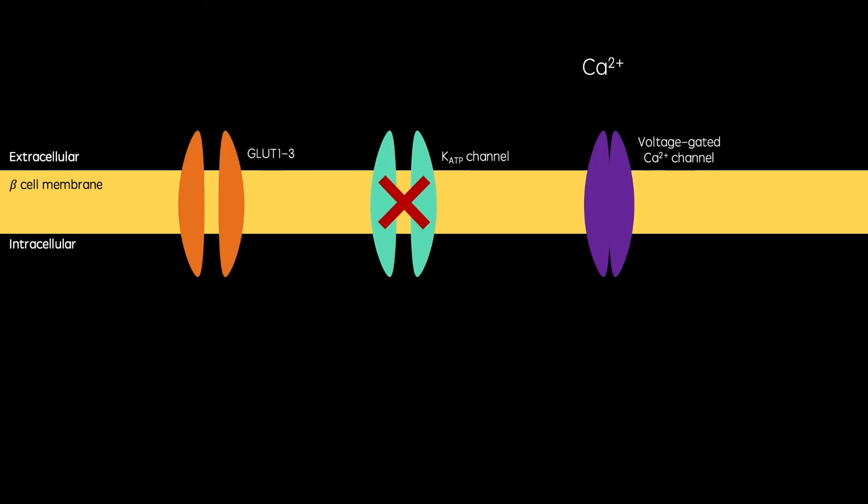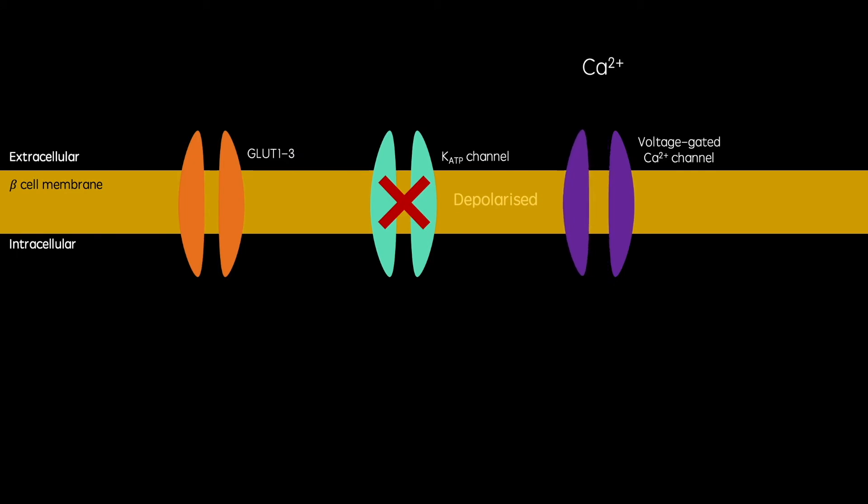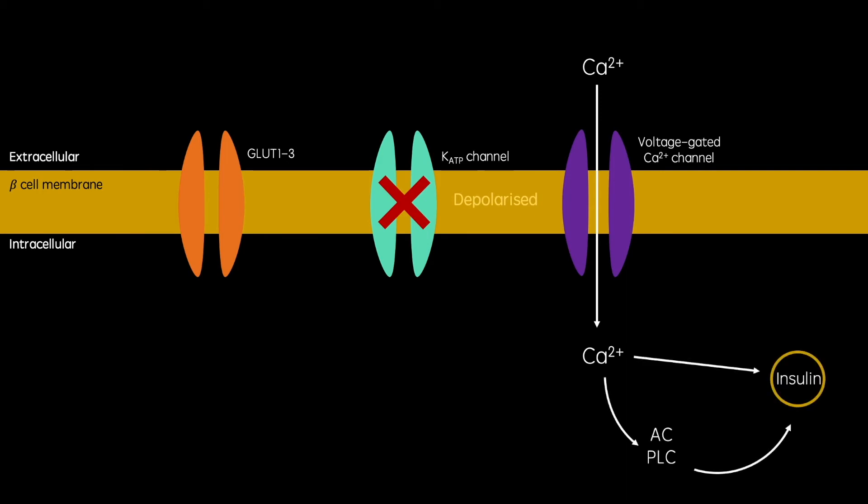This ATP binds to and blocks ATP-dependent potassium channels. This channel usually mediates a constant potassium efflux maintaining the cell's membrane potential. So when this is blocked, the cell becomes depolarised. This causes voltage-gated calcium channels to open, facilitating a calcium influx. This calcium works both directly and via secondary enzymes to stimulate the exocytotic release of insulin. That is the process of glucose-dependent insulin secretion.